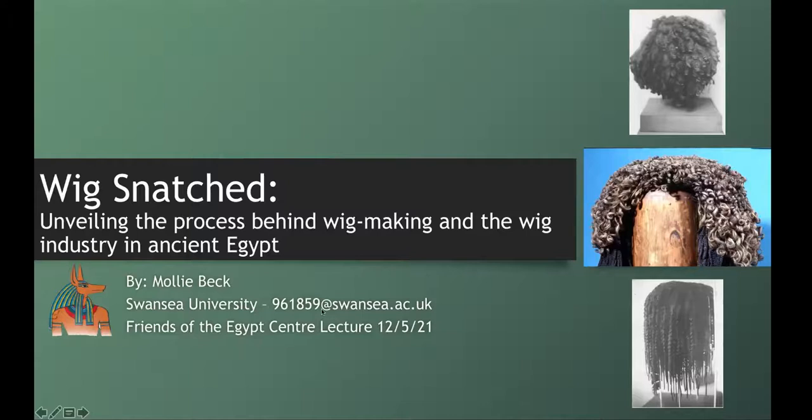It's my great pleasure to introduce our first speaker, one of our volunteers from the Egypt Centre today. The first speaker will be Molly Beck, who is going to give a talk titled 'Wig Snatched: Unveiling the Process Behind Wig Making and the Wig Industry in Ancient Egypt.' Molly is a master's student from Colorado, USA, and graduated from Swansea University with a BA in Egyptology and is currently enrolled in the Ancient Egyptian Culture Master's program at Swansea.